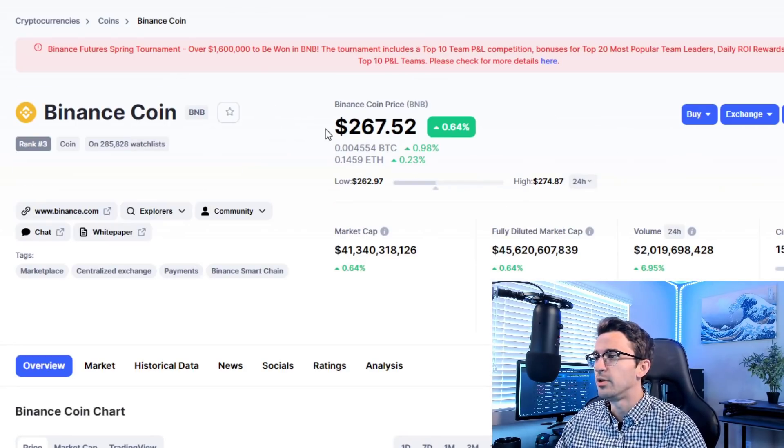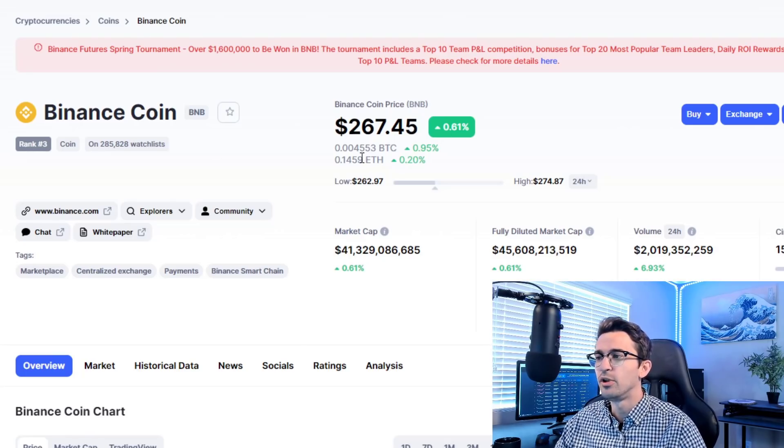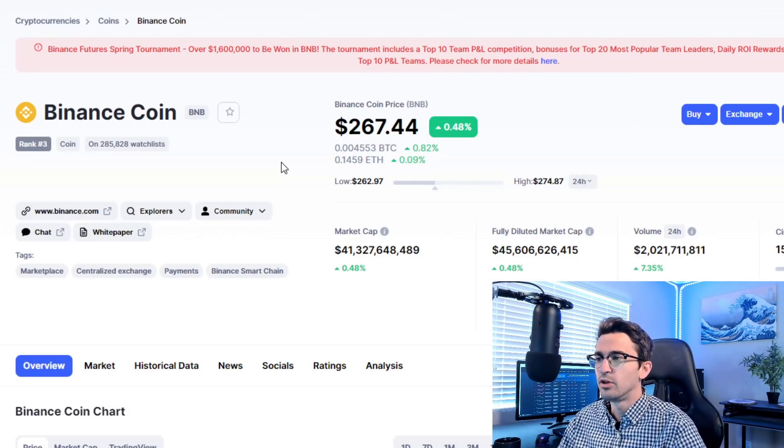Next is Binance BNB coin. I got the majority of my BNB around $8 to $9 on the mid-March crash in 2020. I took that as an opportunity while everyone was panic selling — I bought the dip and I'm now up over 20x on BNB. A lot of people don't like Binance BNB because it's run by a centralized company, but I saw the huge potential regardless, and it's always good to be diversified.